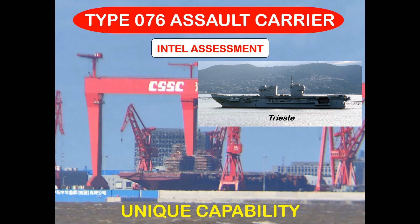G'day and salutations. Today's briefing: China's Type 076 Assault Carrier — an intel assessment on the world's largest amphibious assault ship. What capability does it bring and how might it be used?